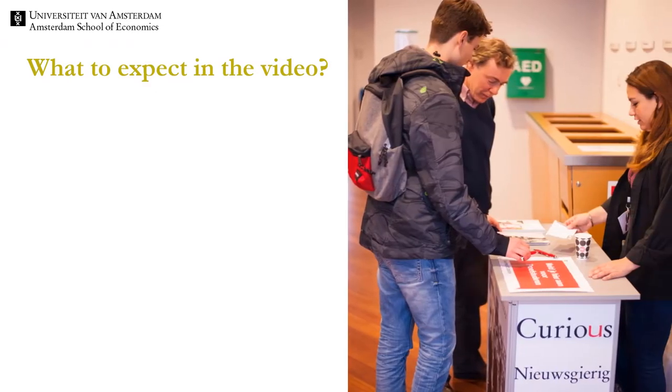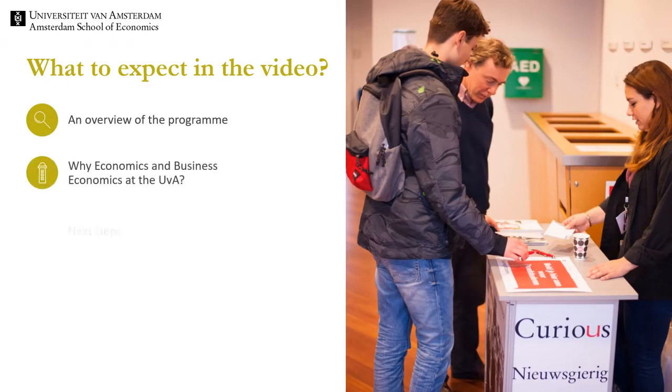The structure of the video is to first give an overview of the program, then discuss what economics and business economics is, and we will finalize with some next steps.